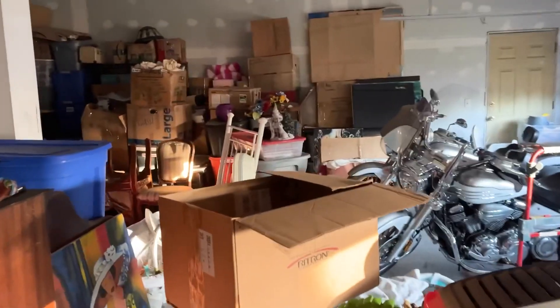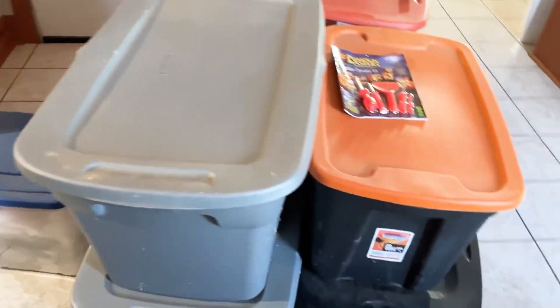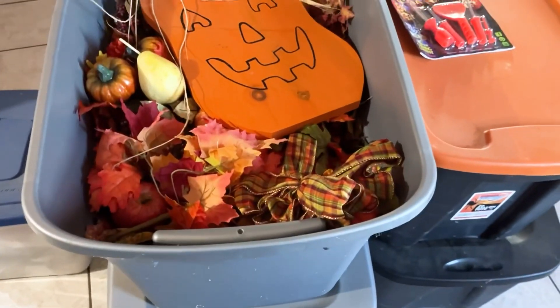Welcome to the garage! We gotta go find the fall stuff — the boxes. I found the boxes of fall decorations! Yes, I did it.